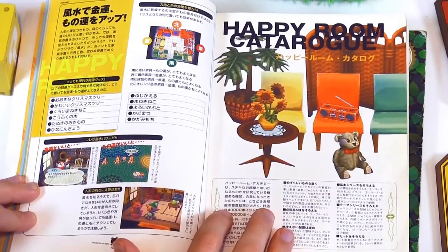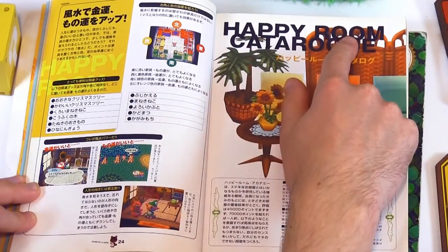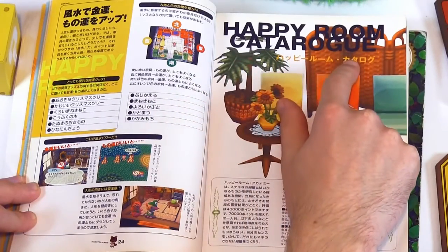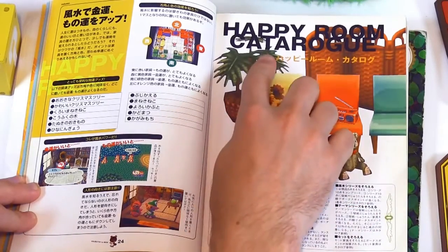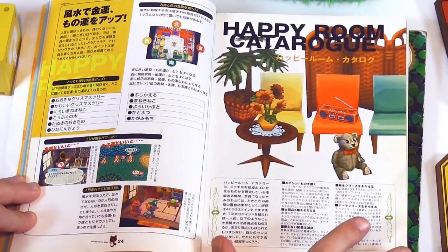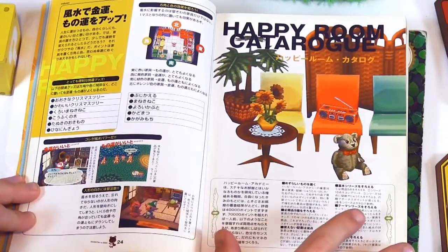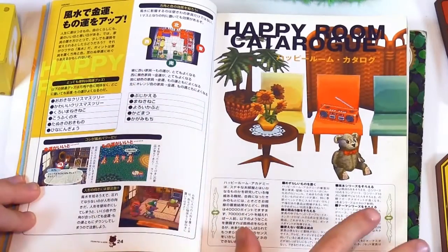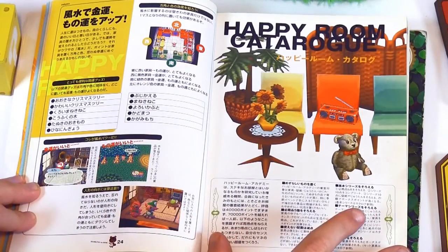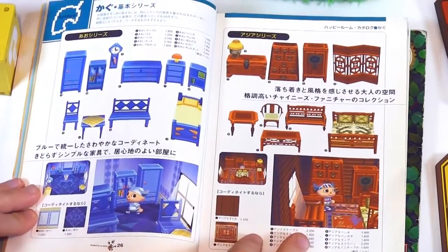Oh my goodness. This says Happy Room Catalog — how amazingly Japanese is that? They meant to say Catalog but it says Catalog. I guess this is going to talk about how you can get tons of points. That is like the perfect example of the perfect room for the HRA, with the colors. I never do that — maybe I should try it sometime.